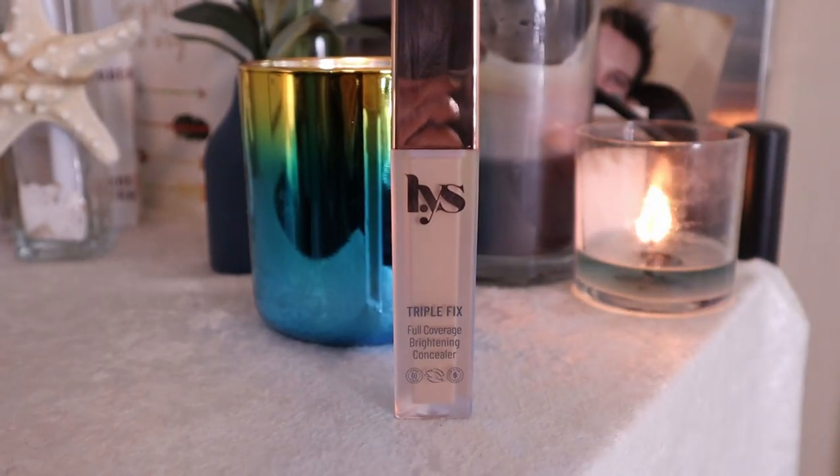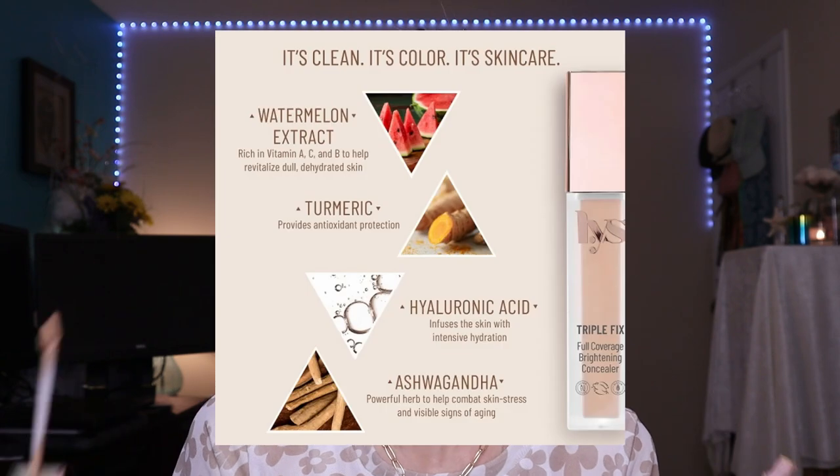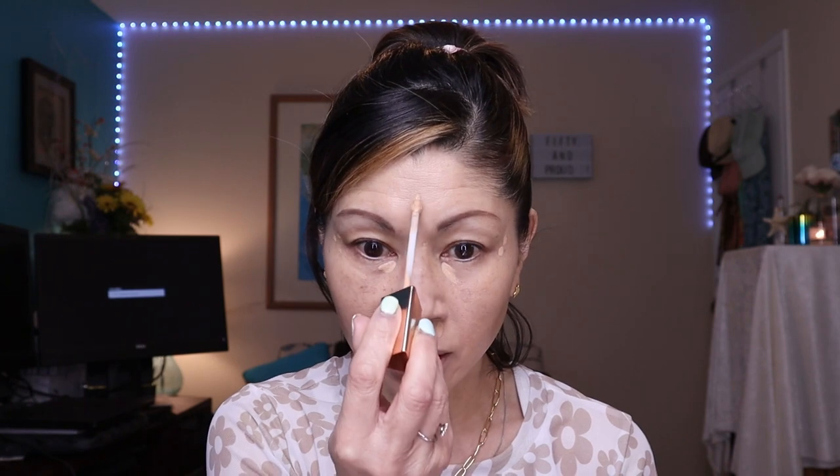Another company I didn't realize was a clean makeup company is LYS. I love their triple fix serum foundation, and they just recently came out with their triple fix full coverage concealer — it looks like the baby version of their foundation. I love this concealer because not only is it full coverage, it's also clean, and it has the same ingredients as their foundation. The doe foot applicator is quite tiny, which I like, and I'm placing it where my under eyes are dark, where I want to lift and brighten, and where I tend to get red. The only caveat is it's super hard to get product back into that little component.